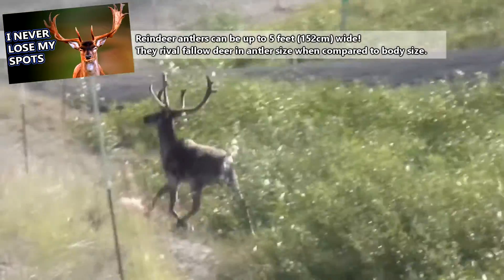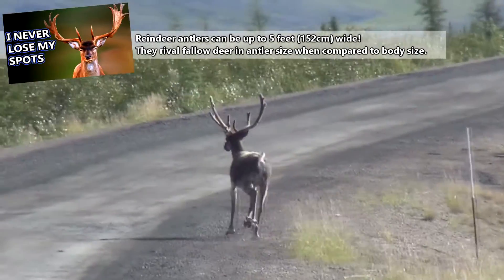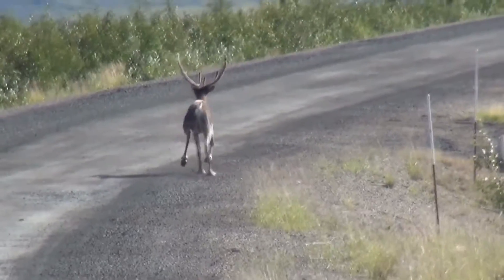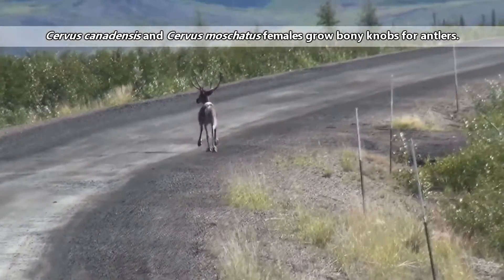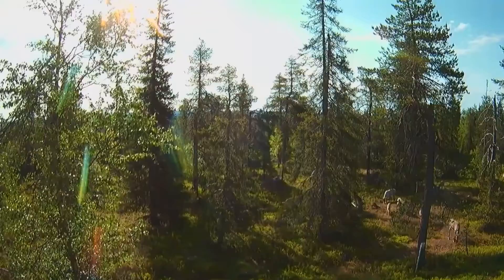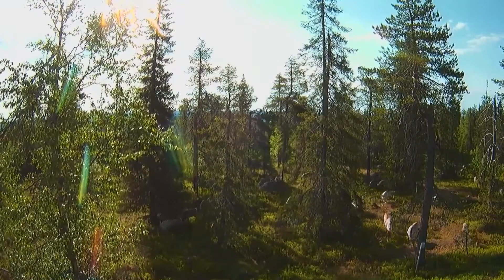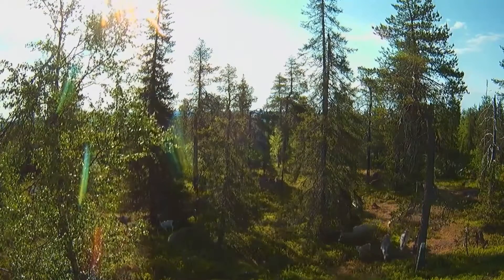Reindeer also have some of the largest antlers when compared to body mass of any living deer. In fact, both male and female reindeer have antlers. There are a few other deer species where the ladies grow small nubs, but nothing as extravagant as the female reindeer. It is also possible for other female deer to produce antlers if they have abnormally high testosterone levels, but this is an exception and not the rule.